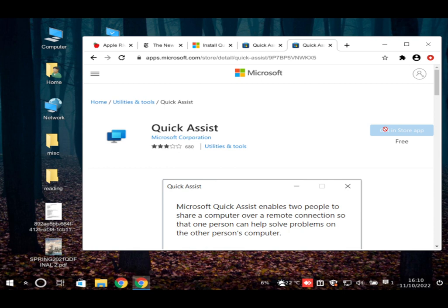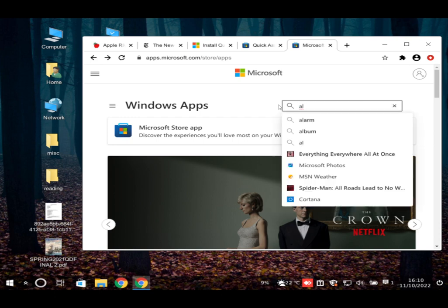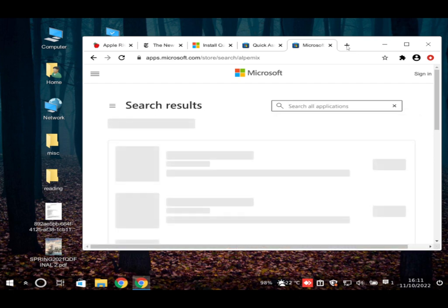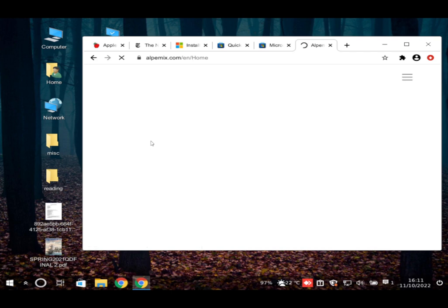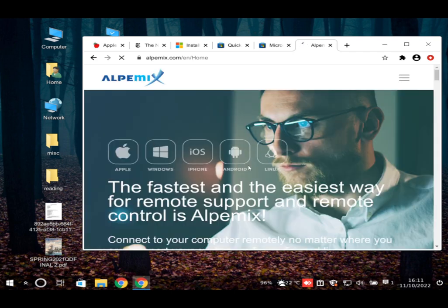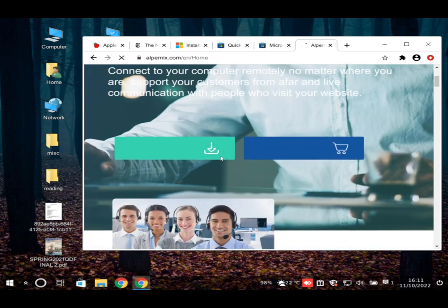Since Quick Assist keeps failing, the scammer pivots. He tells the user to clear the search bar in the Microsoft Store and type a new term, spelling it out: A as in alpha, L as in love, then asks them to erase that and type 'quick' again — then erases again — finally settling on spelling out 'A-L-P-E-M-I-X' in the search bar.